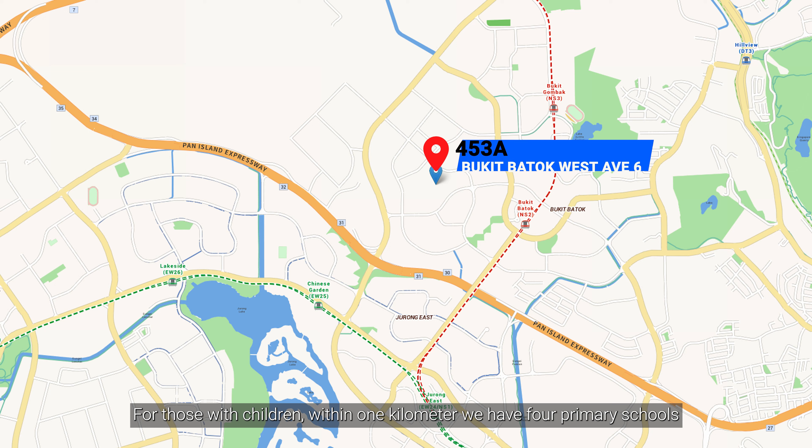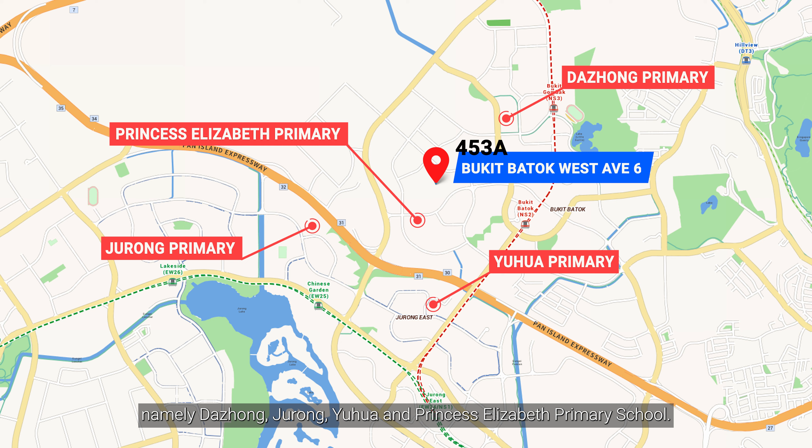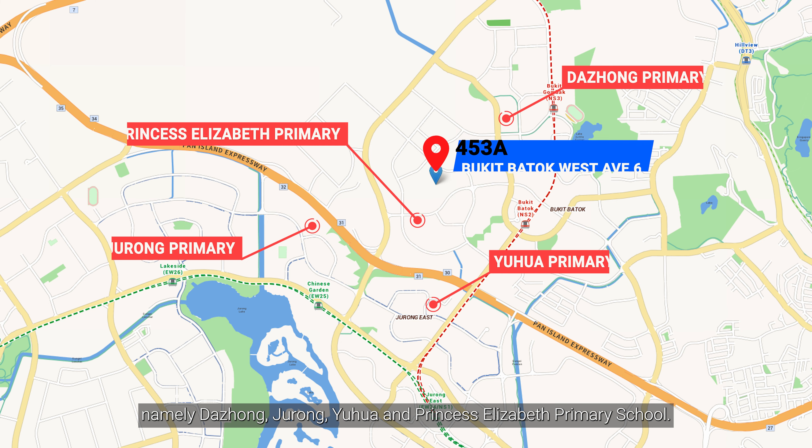For those with children, within 1km we have 4 primary schools, namely Da Zhong, Zhurong, Yu Hua and Princess Elizabeth Primary School.